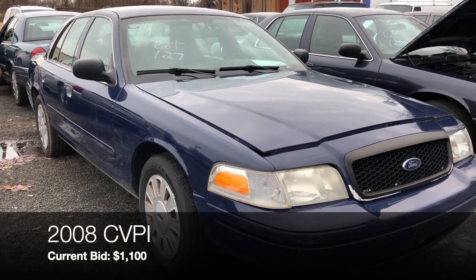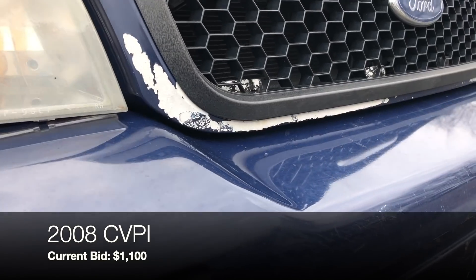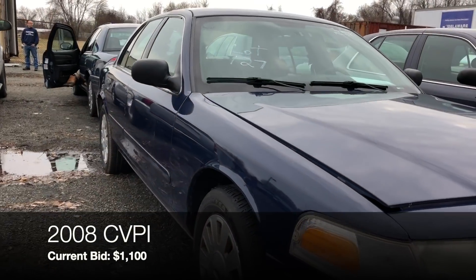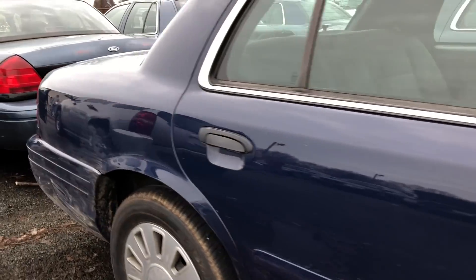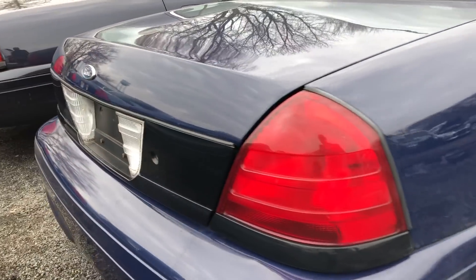Lot number 127 is a 2008 Crown Vic — bidding is at $1,100, and I think that reflects the condition. It's kind of messy: there's a ding in the hood, swiped on the side, but the tires are good.